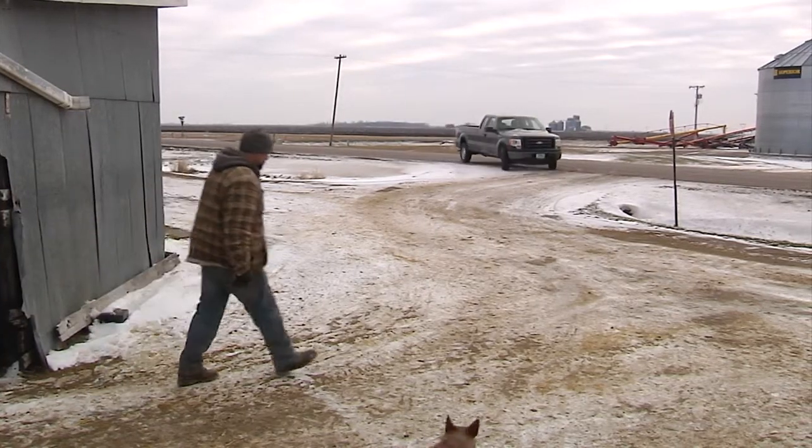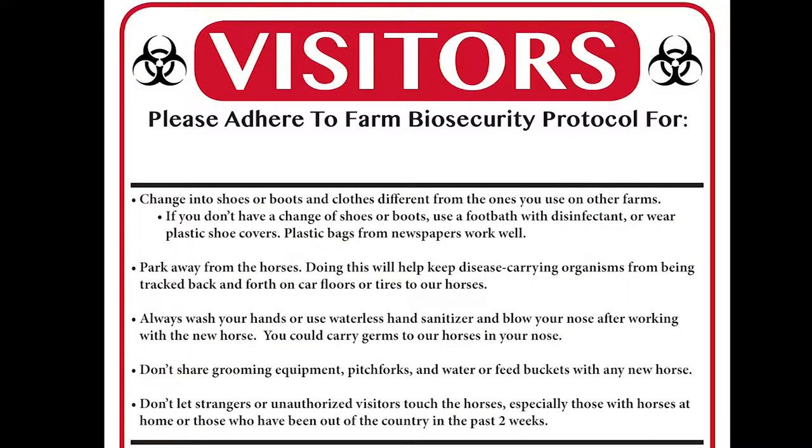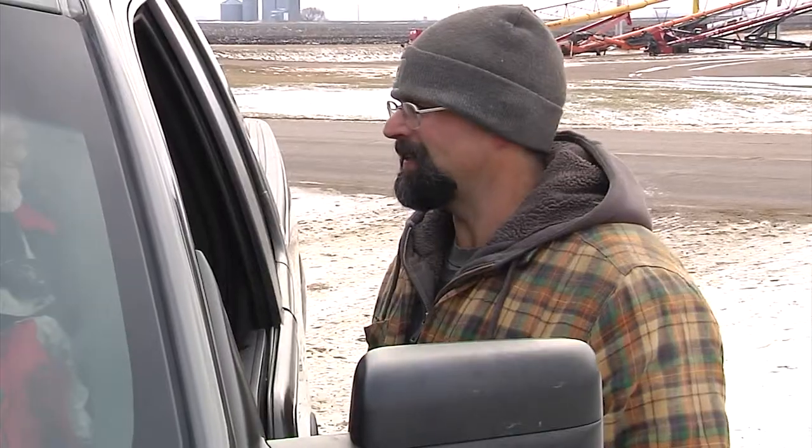Designate one secure entry point to your farm or ranch for visitors. Post a sign with a phone number to call to gain admittance. Then either admit only visitors you trust won't contaminate your operation or those you can examine before they enter.